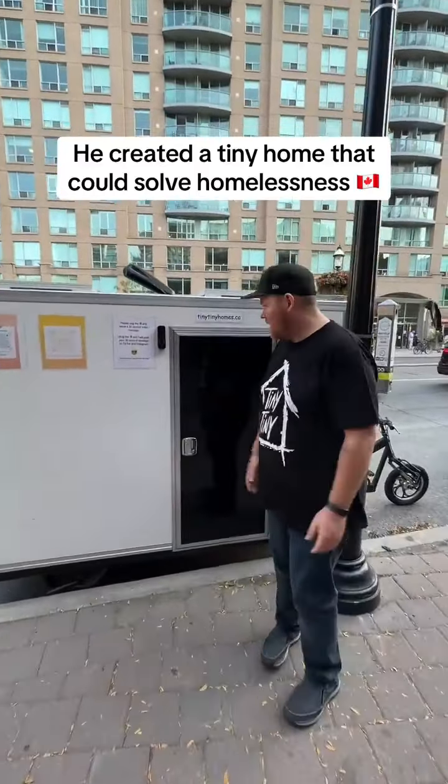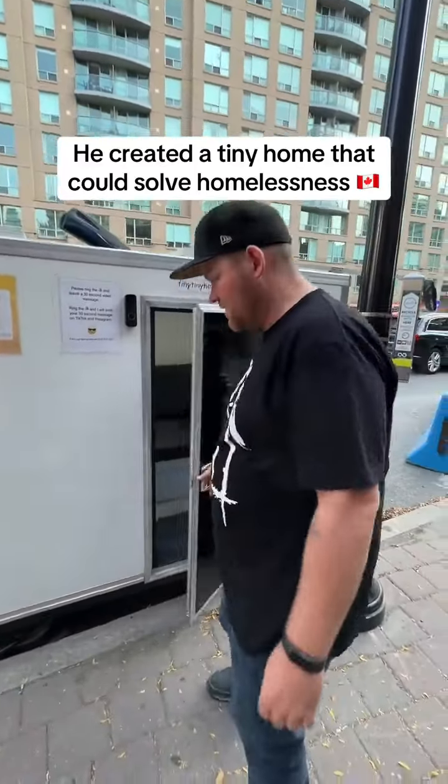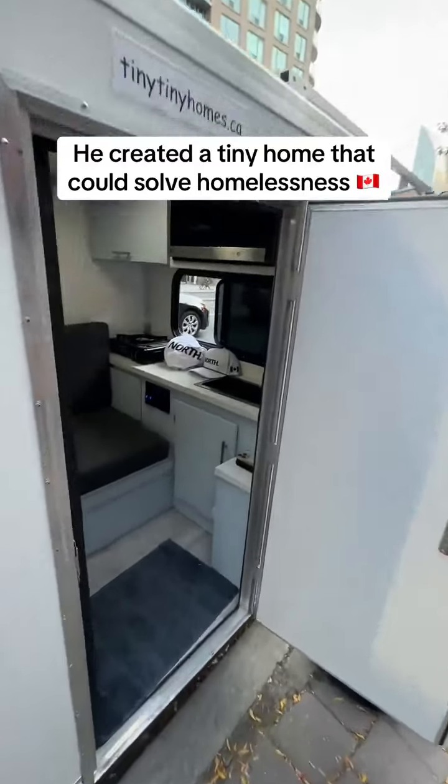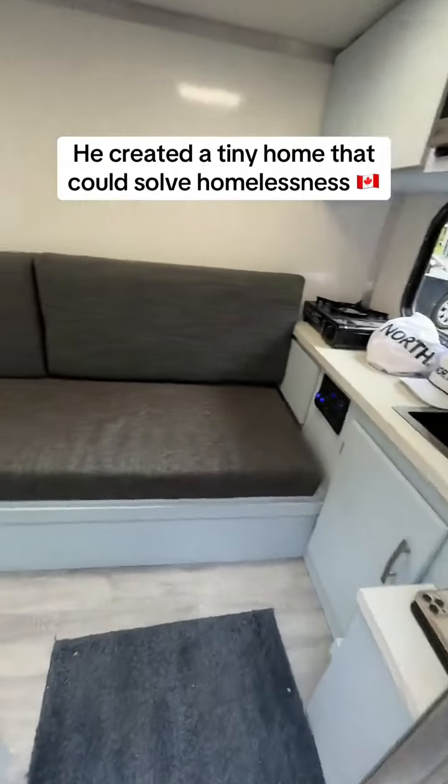Ryan, what we got? We got a little tiny home here. So it is 4 feet by 7 feet, so it's 28 square feet total. I want to show you around a few things. Take a peek.